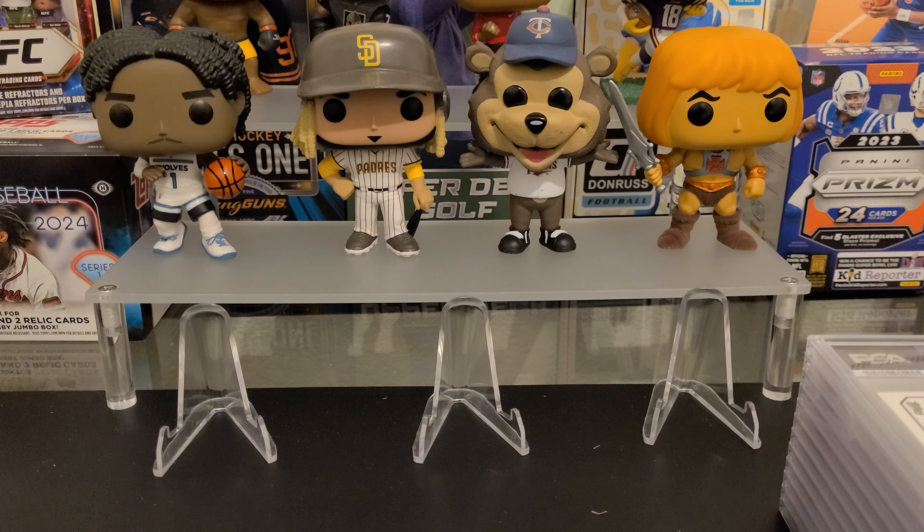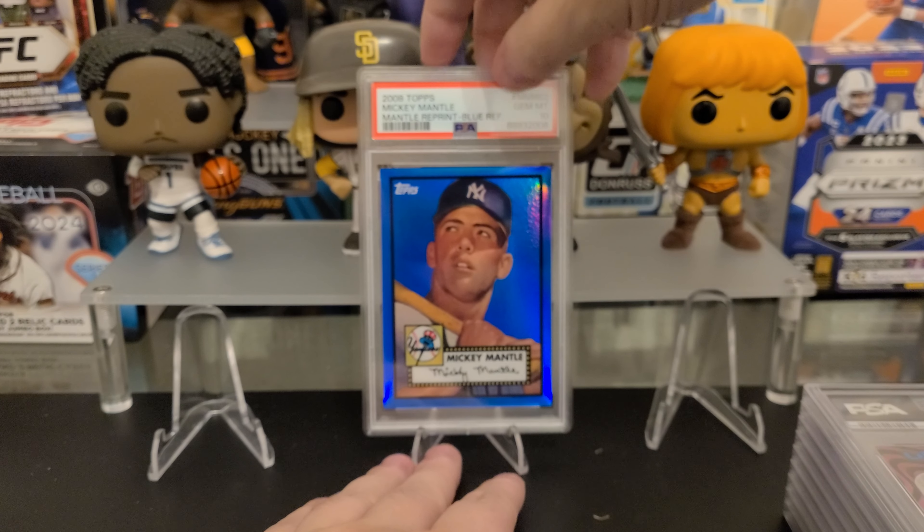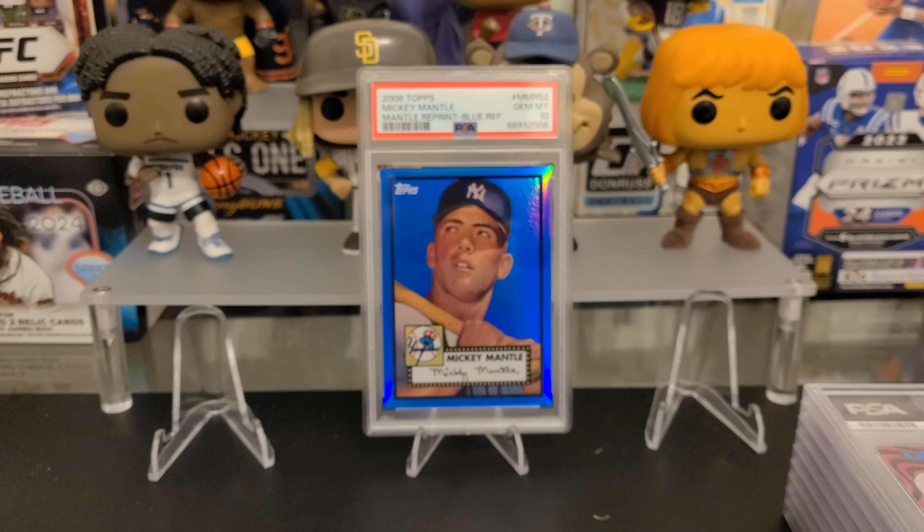I don't slow roll, I just show. These are in random order because that's how PSA packs them. First card is Andrew Painter — a first edition, first Bowman, PSA 10.